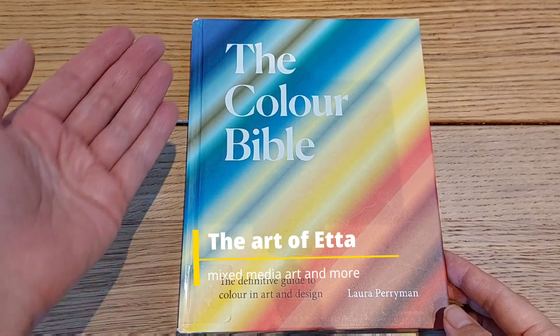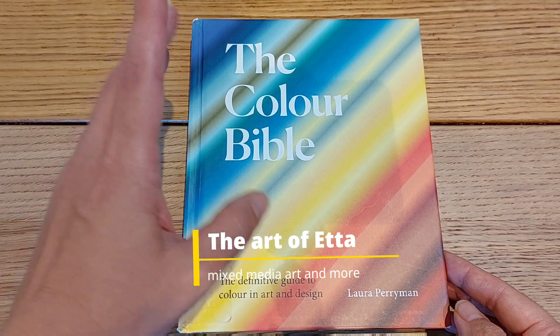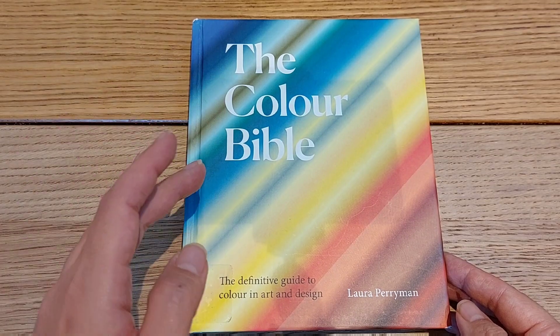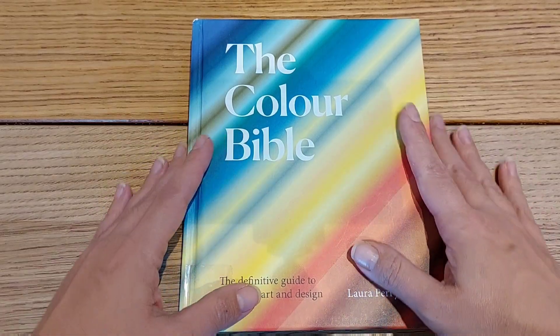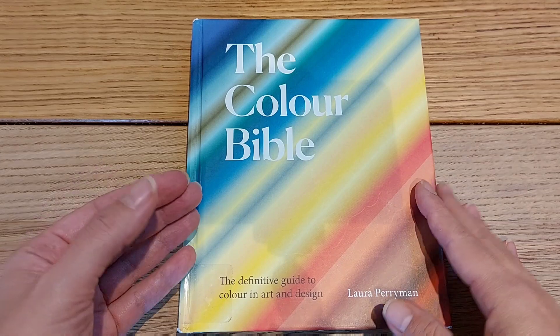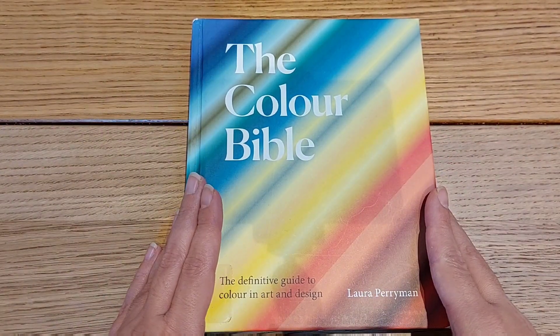Hi, welcome to today's video. We're going to talk about the content of this beautiful book, the Color Bible. I am so attracted to color, and this is something that's a must-have if you are also attracted to color, their meaning, and their history. Let's start.